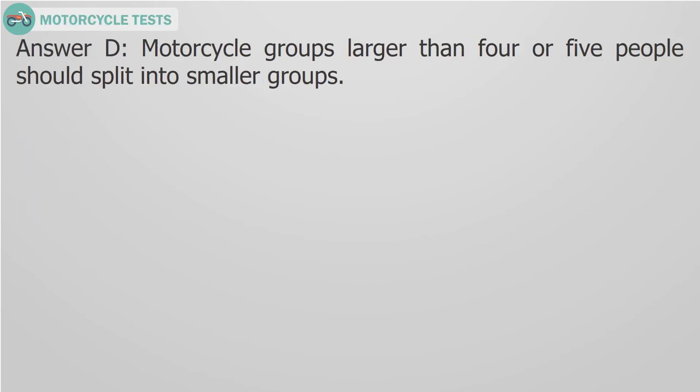Answer D. Motorcycle groups larger than 4 or 5 people should split into smaller groups.